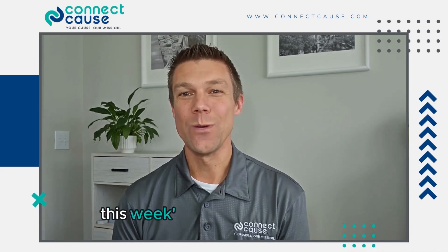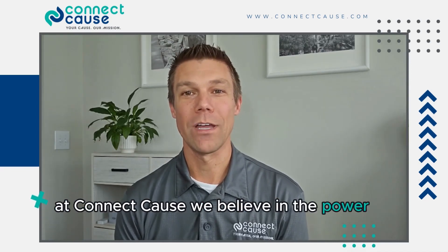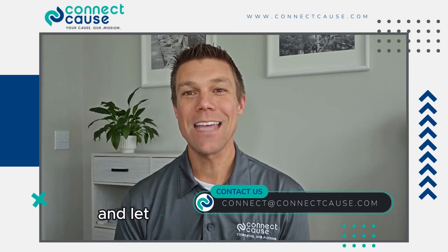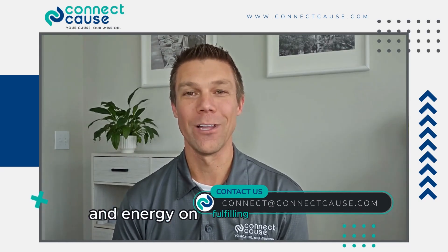Thanks for checking out this week's Tech Tip of the Week. At Connect Cause, we believe in the power of connection, and we want to put that power to work for your nonprofit. Contact our team today and let us take tech off your plate so you can focus more time and energy on fulfilling your mission.